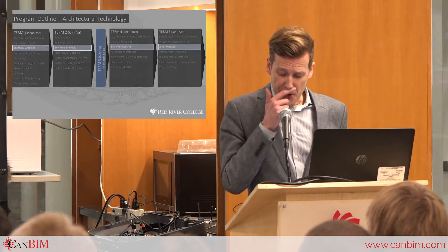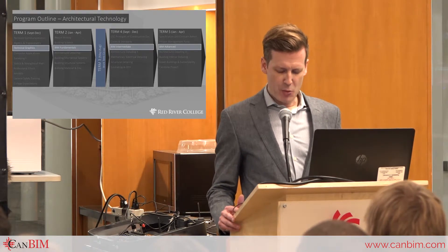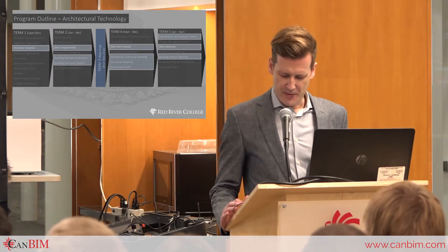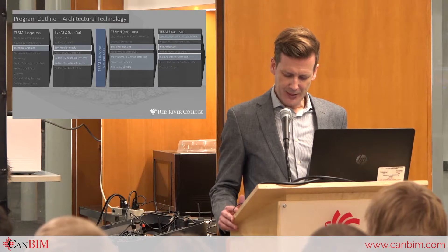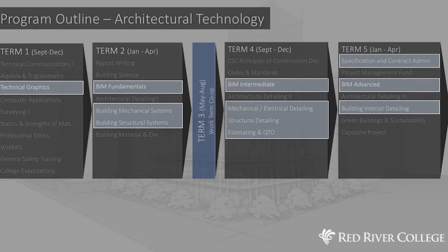These BIM-specific courses are not the only exposure to BIM practice students will receive. BIM technology training will find its way into supporting courses such as structural detailing, mechanical and electrical detailing, and estimating and quantity takeoffs. We believe that BIM will play a role in all of these courses and will be part of that training. This will provide students with experience in all aspects of the building project and how BIM technology can improve coordination and collaboration between all stakeholders on an architectural project.